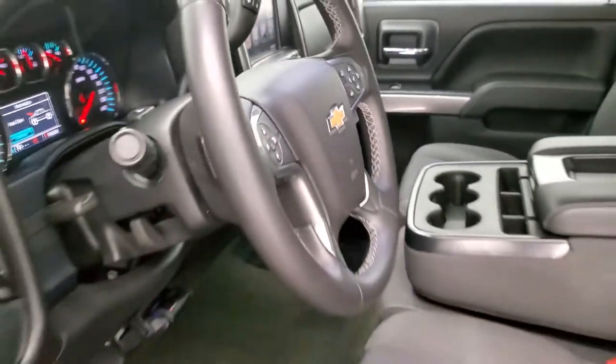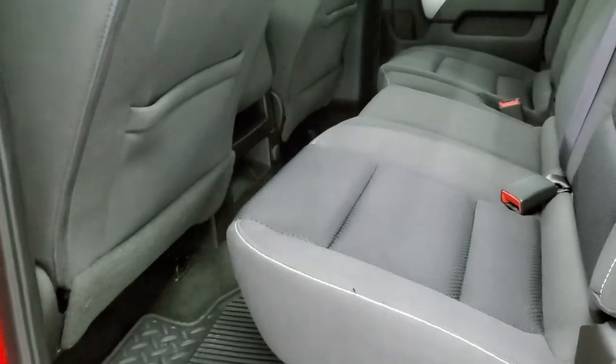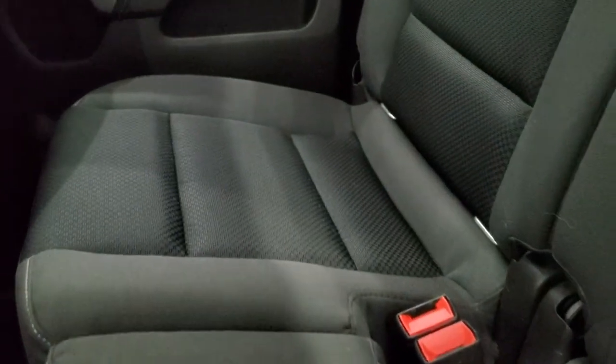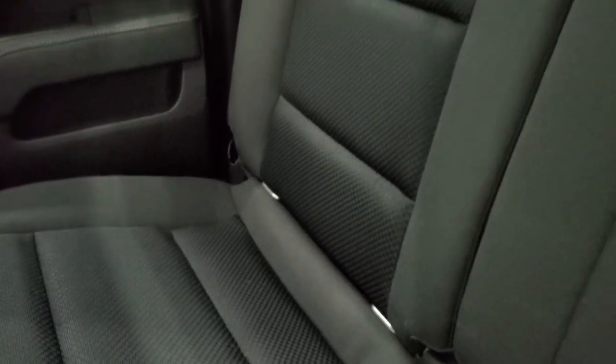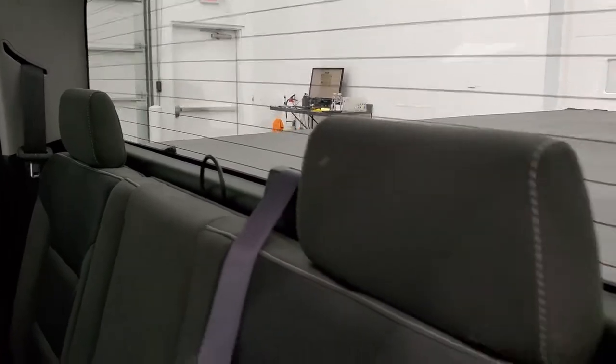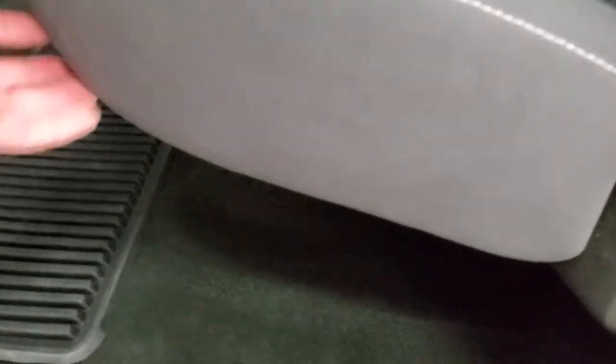We'll take a quick look at the back seats and then start it up and take a look under the hood. Back seats are just as clean as the front seats with no rips or tears. It does have the LATCH child safety system for any child car seats you may have, and the fixed glass rear window with the built-in rear defrost. This one does come with all-weather floor mats. These seats fold up for extra storage and you can see just how nice and clean that carpeting is.